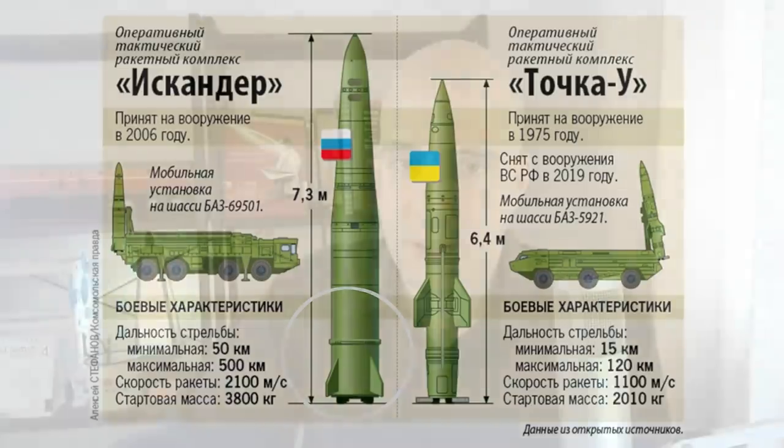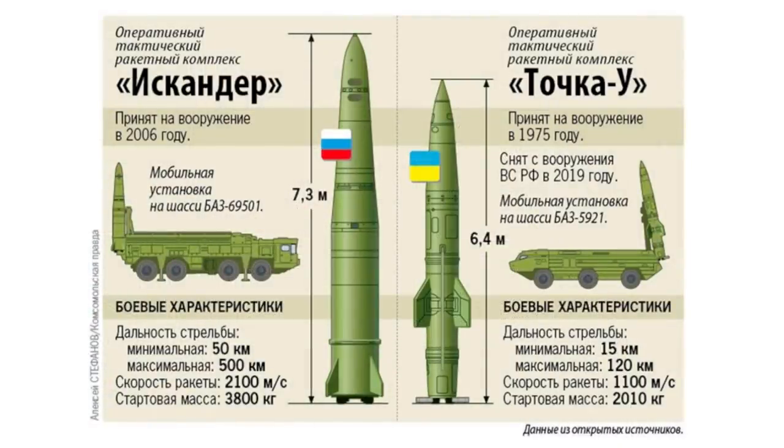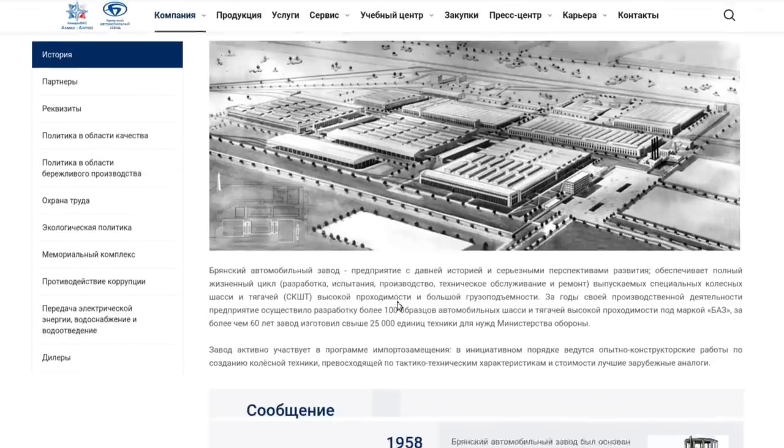Those are some of the differences between an Iskander and a Tochka-U missile — that's how people can tell, because you can see the grid fins and the length of fuselage before and after the fins. There's also a serial number on it. Both of these vehicles are made by a company called BAZ — B-A-Z. This is in Cyrillic.